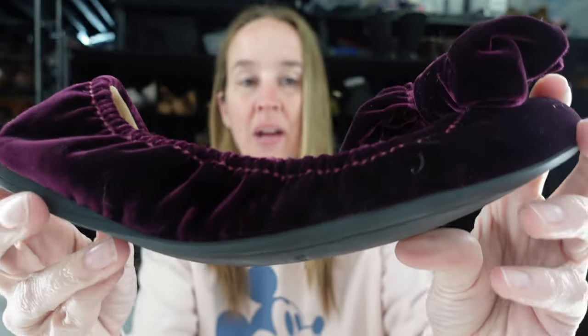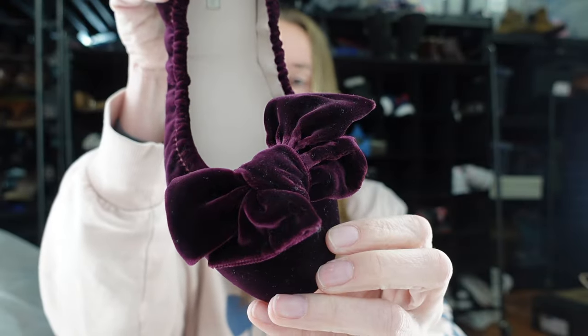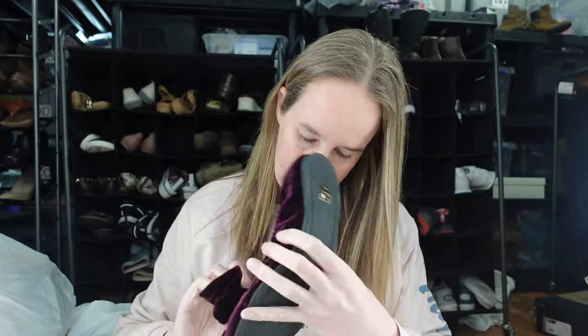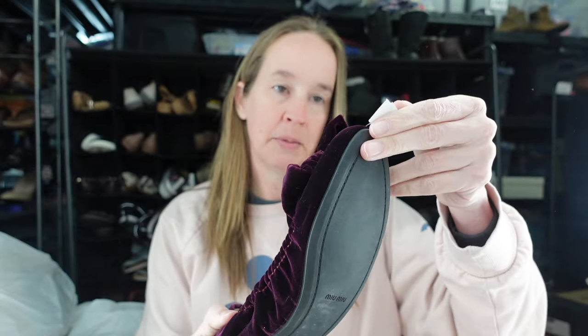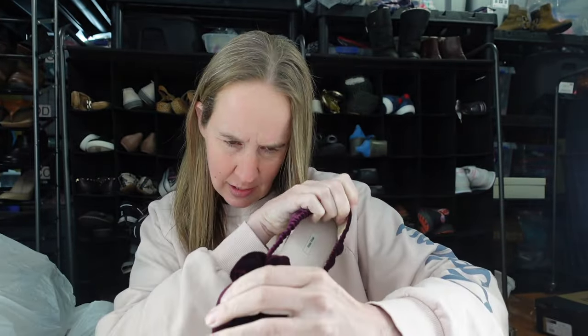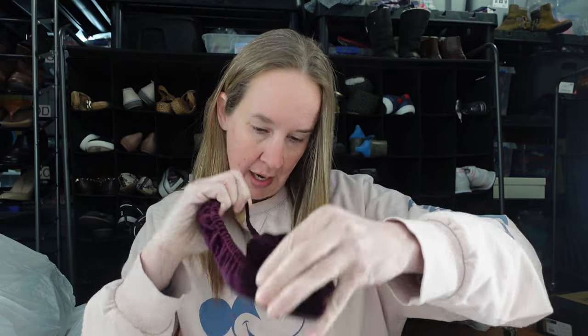And then my first time ever selling this brand in shoes — it's Miu Miu. So this is exciting. These are bow ballet flats, and I'm trying to find the size. There's no sizing on the bottom, which is really interesting. If you've ever sold Miu Miu shoes and you know where the size would be, let me know. Otherwise I'll probably put them flat, measure them, and compare them to other shoes I've had. So that's the three really good shoes I got — so excited to get those listed.